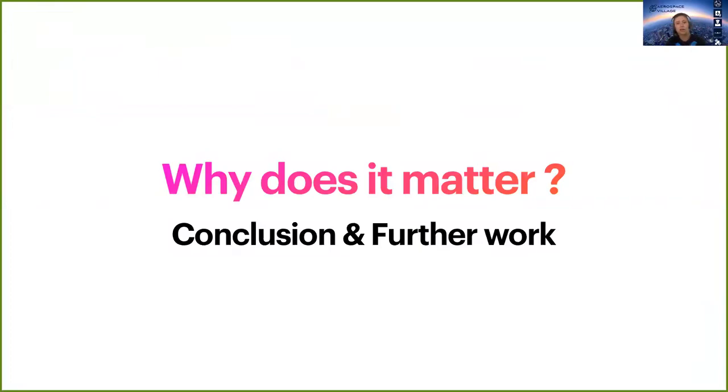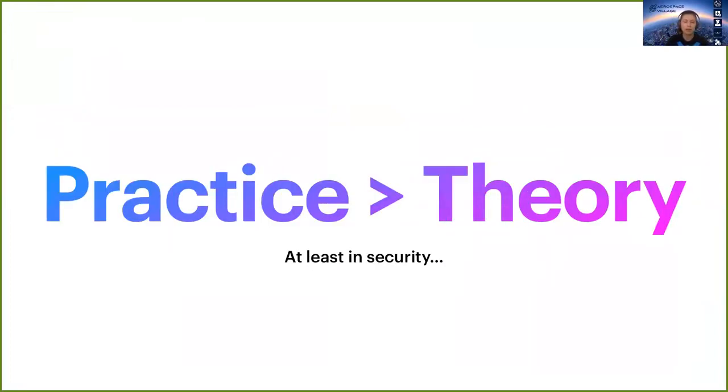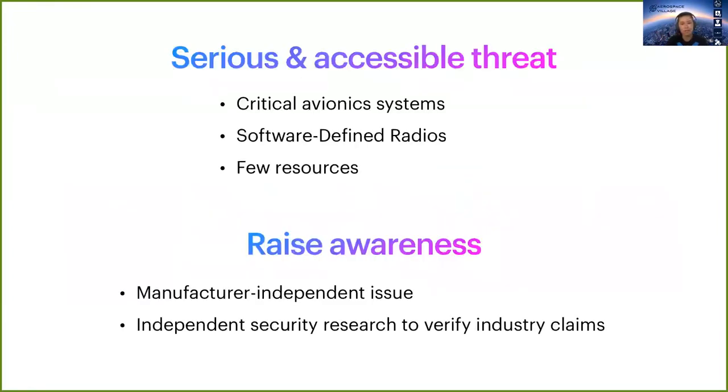So why does this work matter? We clearly proved that real avionics hardware is as vulnerable as theory says, and we just need a bit more engineering to understand the remaining black boxes, such as TCAS. To conclude, GPS and Mode S spoofing are a serious and accessible threat — first because they target critical avionic systems, but also because the attacks are feasible with a software-defined radio using very few resources. And this is a manufacturer-independent issue; we really need more independent security research to verify industry claims and the state of the art.